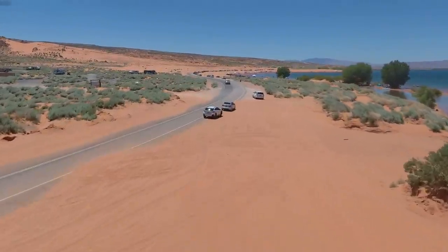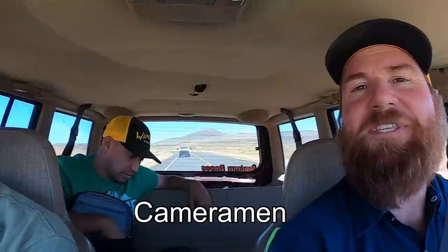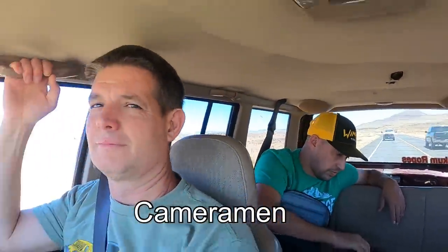We got a call for a Toyota Tundra that's stuck in the sand out at Sand Hollow and we're gonna head out there and see if we can get them out of there. We got Tim with us today and we got Randy. I think it's gonna be a good day.